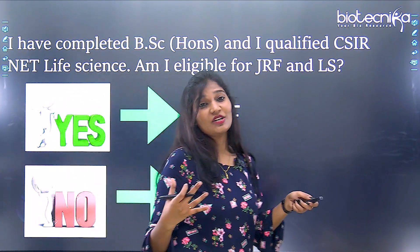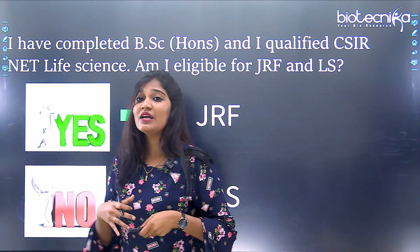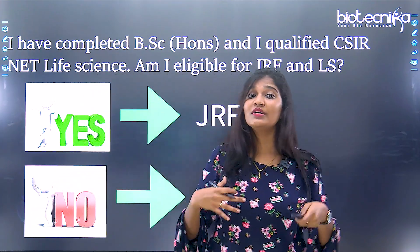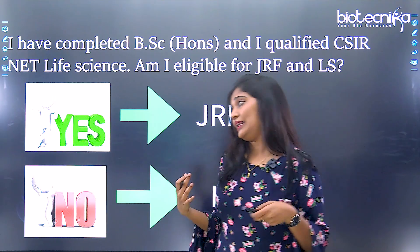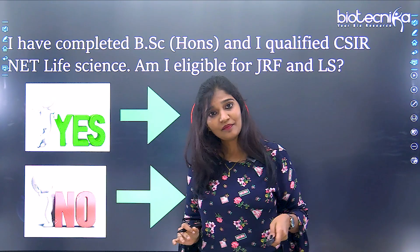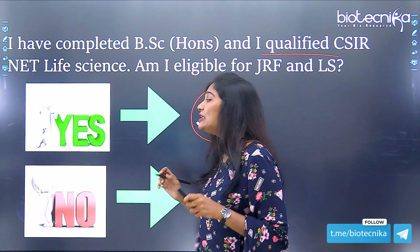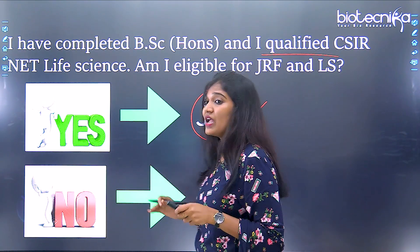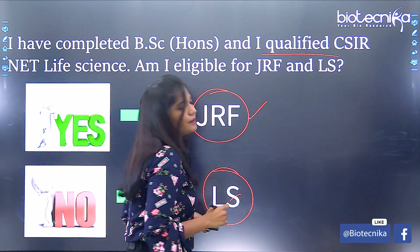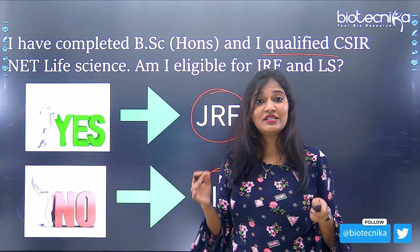Some may ask: I have completed BSc Honours with specialization and qualified CSIR NET — am I eligible for both JRF as well as lectureship? If you have completed your BSc and qualified CSIR NET, you are eligible only for JRF and not for lectureship. If you want to become a professor or lecturer in a college, you need to have your master's degree.